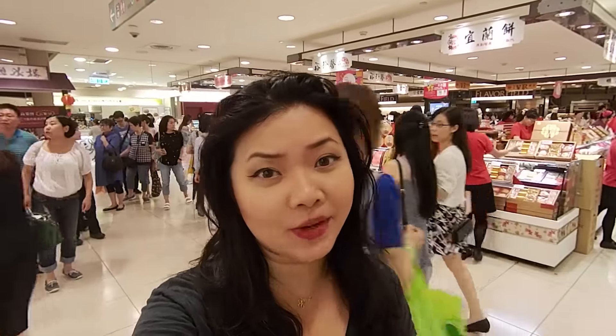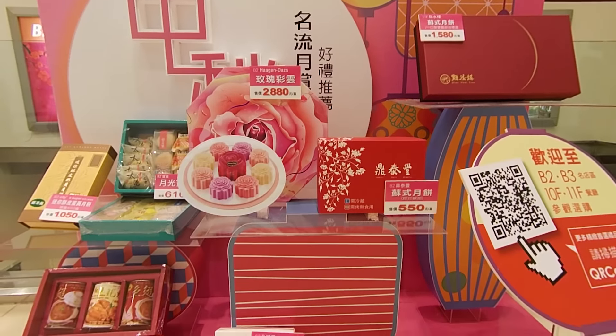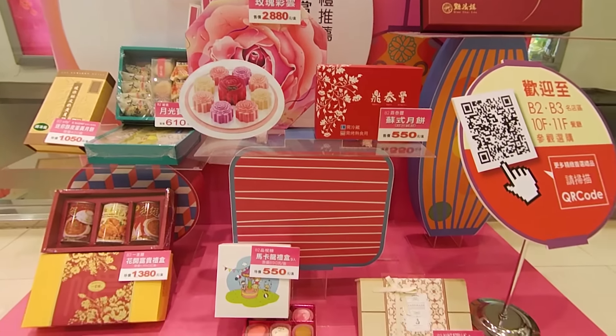Hey guys, it's Iris! So it's Moon Festival coming up in just a couple of days and I am here at SoCo hunting for some of our favorite mooncakes. What are mooncakes exactly?